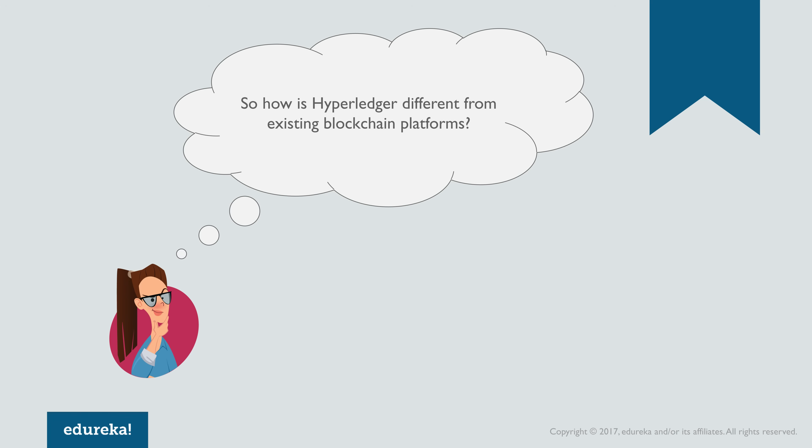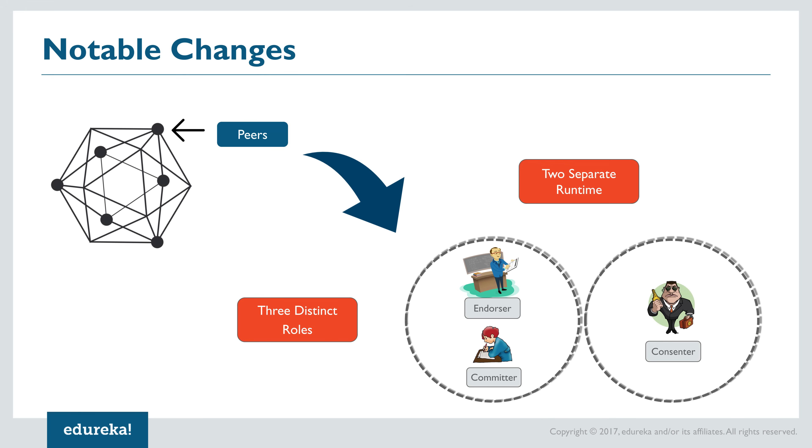This same transaction pattern is needed by multiple industries where private and confidential obligations must be met by multiple parties without processing everything through a single centralized authority. Now let's go through the architectural changes that make this possible. The most notable changes are in the peers, which are separated into two different runtimes and three distinct roles: endorsers, committers, and consenters. Endorsers and committers are executed on the same runtime, while consenters run on a completely separate runtime, allowing Hyperledger's modular architecture to make consensus a plug-and-play feature, enabling a high degree of personalization.